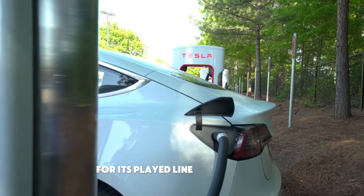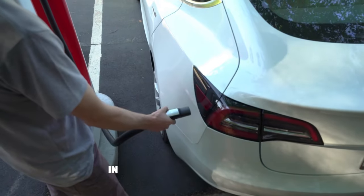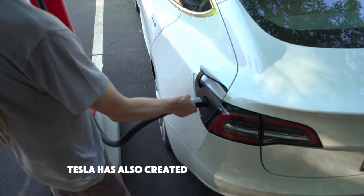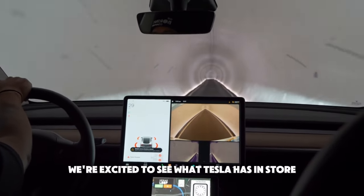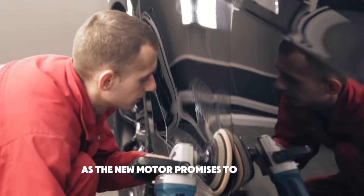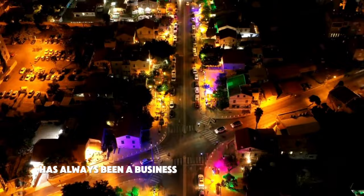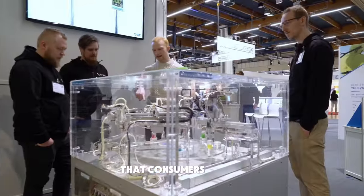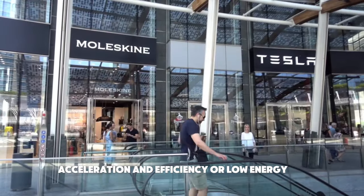For its lineup of vehicles, which includes the Model S, Model X, and the Tesla Semi, Tesla has also created a new kind of motor. We're excited to see what Tesla has in store for the future of electric mobility, as the new motor promises to push the envelope even farther. Tesla has always been a business that innovates on features that consumers can see, such as power, acceleration, efficiency, and low energy use.